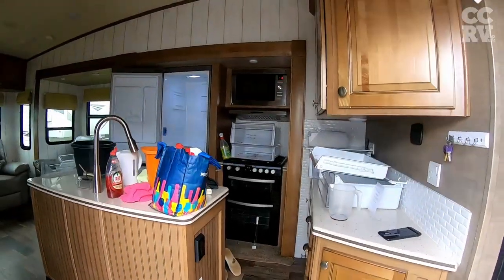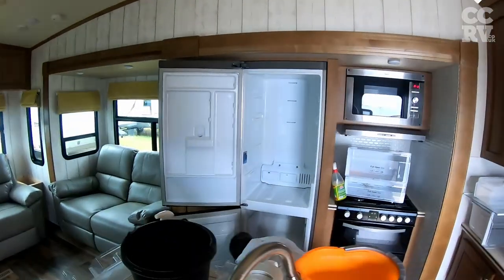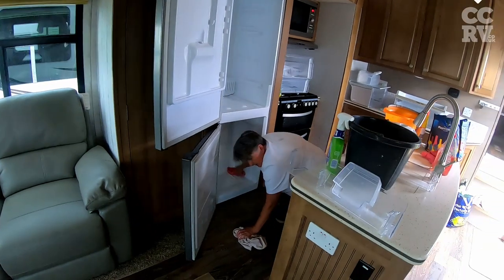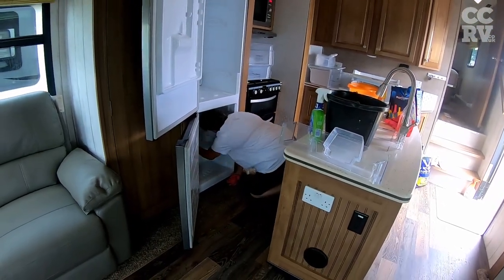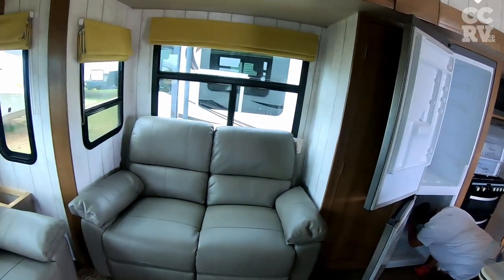We're on full valets here. There you go folks, that's what we've got.